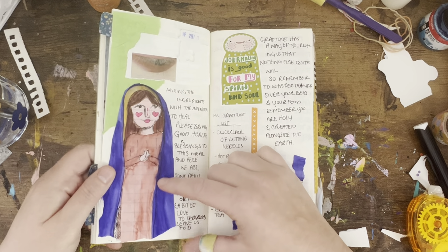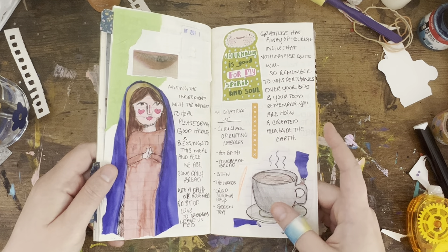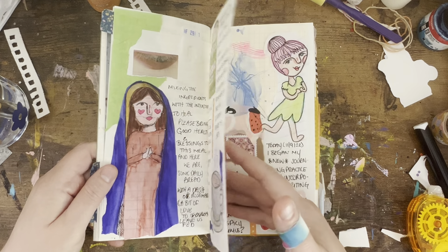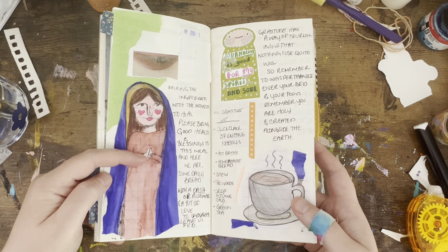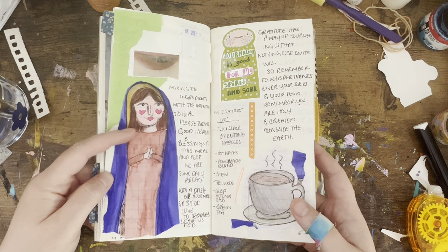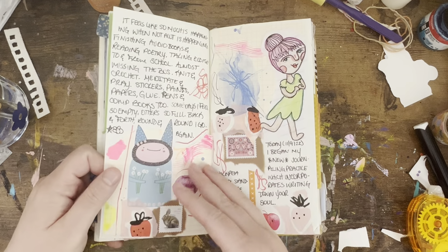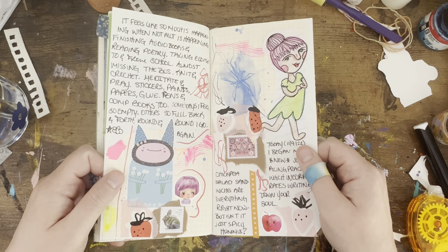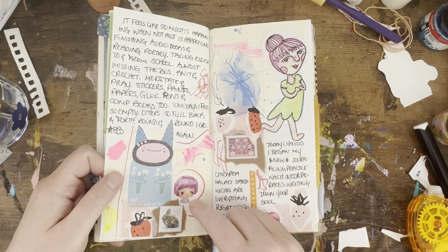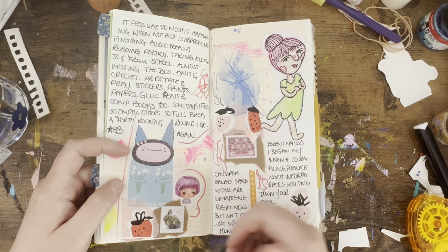I did this illustration with watercolor of the Virgin Mary that I really liked, and then more stickers and a cup of coffee illustration I really liked. You'll see that I have a lot of illustrations of the Virgin Mary, even though I'm not technically Christian or Catholic — that's a whole other thing.